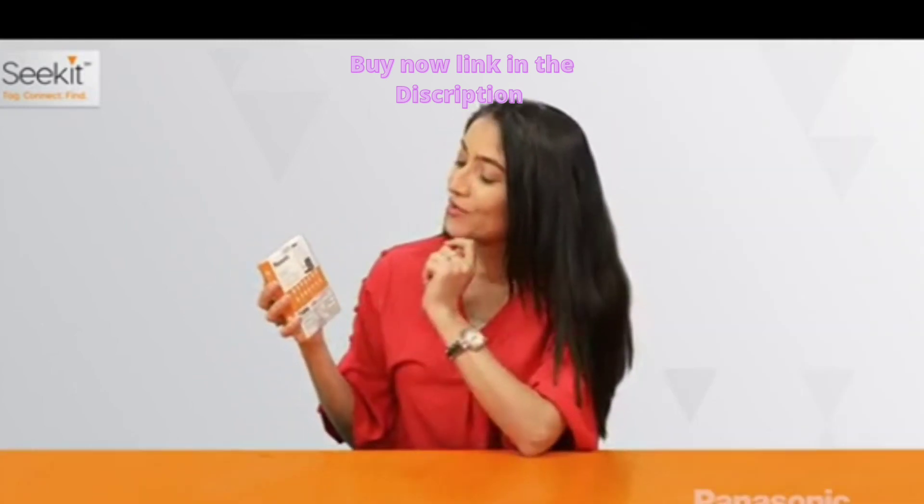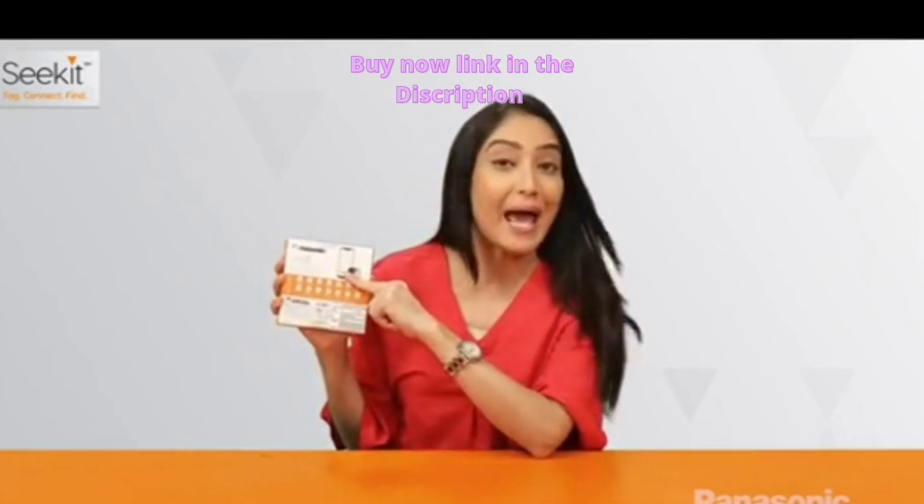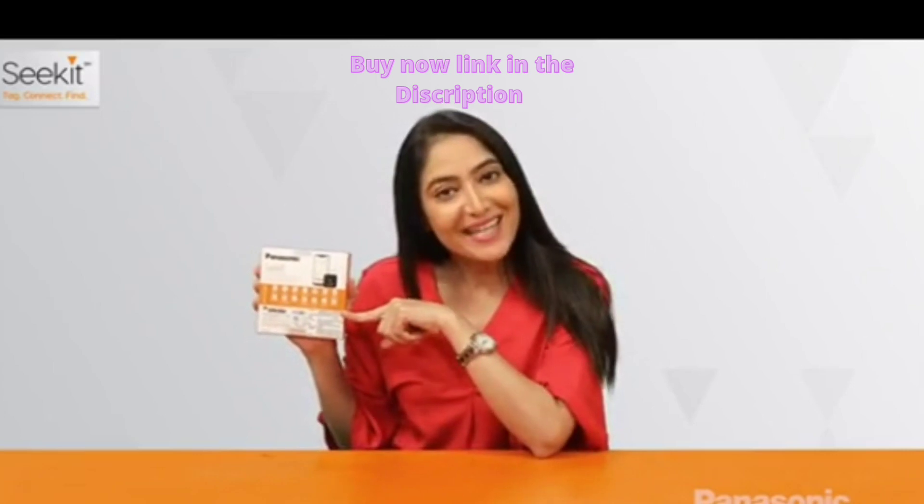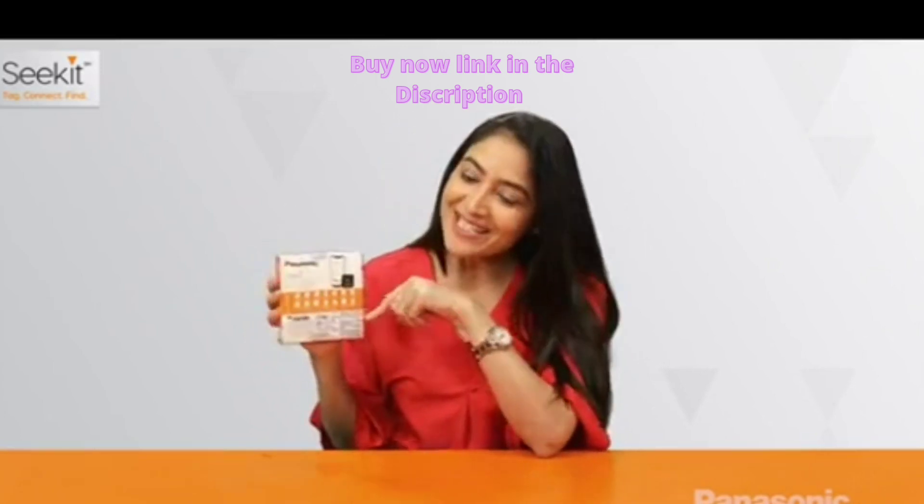Let's see what's on the back. This device works with an app and also there are key features. I guess I can keep a lot of my things safe with it. Let's see what's inside it.